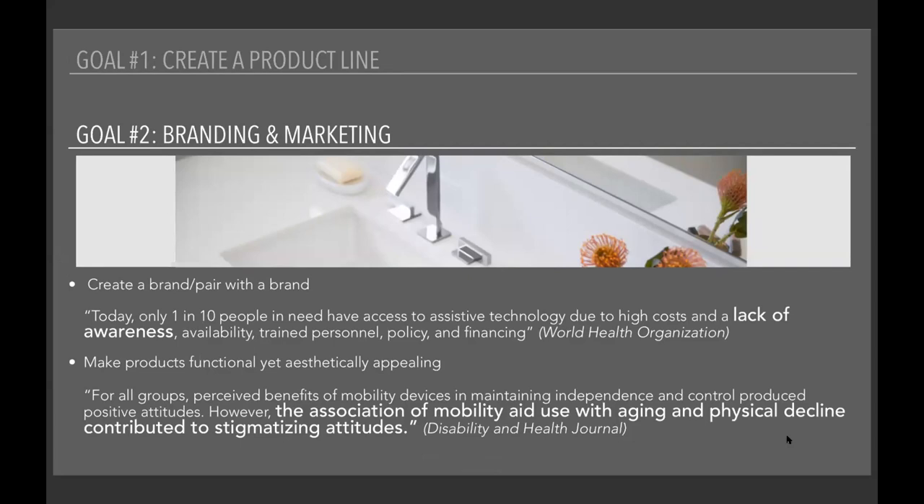Secondly, I wanted my products to be functional but also aesthetically appealing. According to a study published in the Disability and Health Journal, people of all different ethnic backgrounds came to the same conclusion: mobility devices help in maintaining independence, but there's an association of mobility aid use with aging and physical decline, which contributed to stigmatizing attitudes. So I thought an aesthetic change was necessary to try to eliminate this negative stigma.